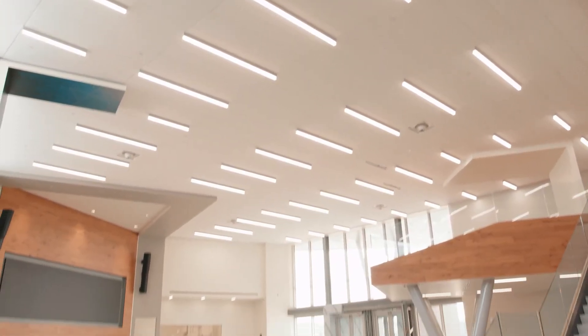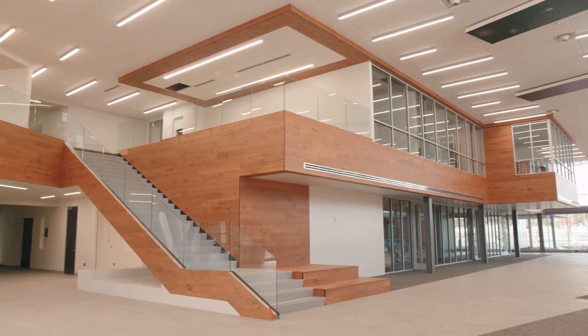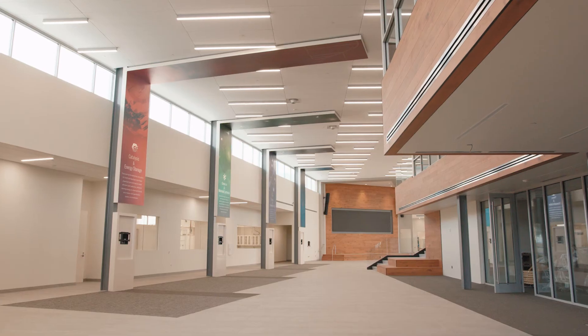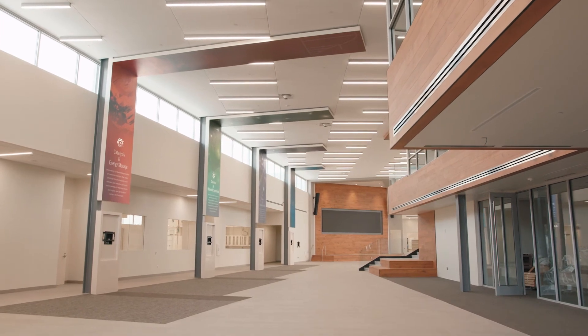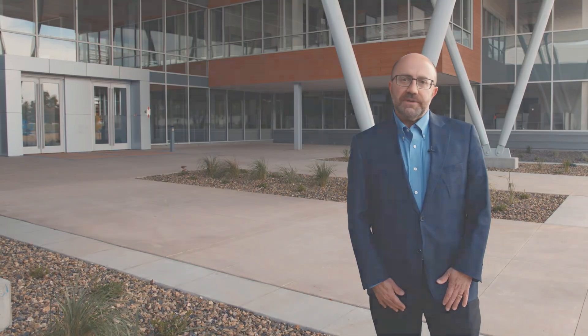Thank you for coming on a very brief tour of the Energy Sciences Center here at Pacific Northwest National Laboratory. I hope you can join us this coming year with an in-person tour of the facility where you can see for yourself the chemistry, material science, and computing activities that underpin the fundamental science work that we do for the Department of Energy. Thank you.